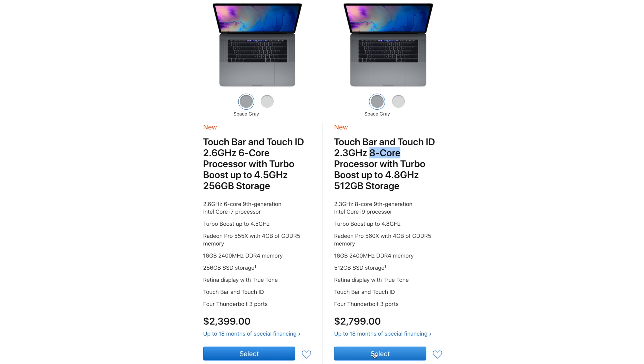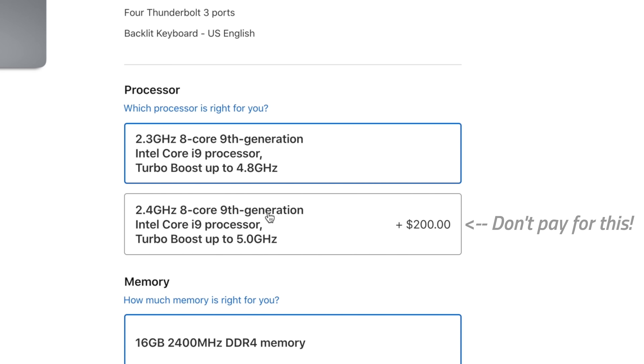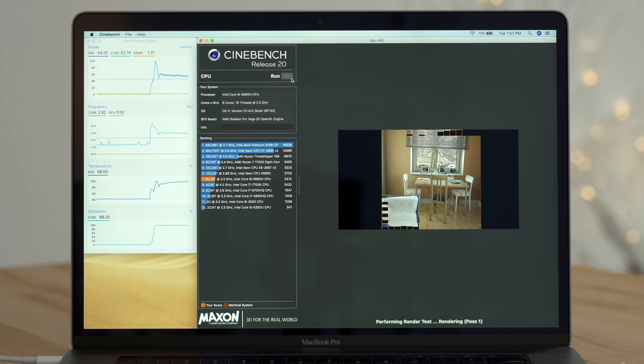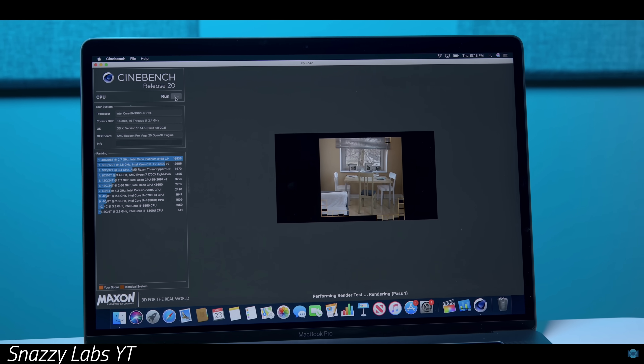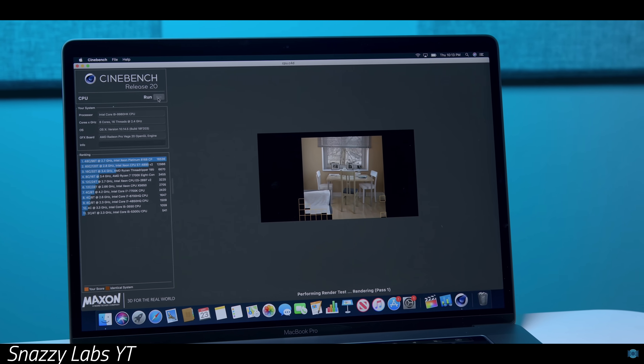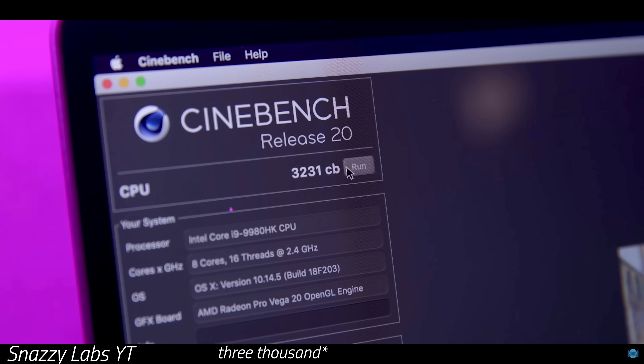Mistake number 1: when buying the 8-core MacBook Pro, don't spend the extra $200 on the 2.4GHz CPU upgrade, because the 2.3GHz processor is already an i9. In the real-world Cinebench R20 benchmark, we got a score of 3,161 points. Snazzy Labs tested the 2.4GHz 8-core and scored 2,231 points — that's only a 2% higher score for $200, so we don't recommend that upgrade.